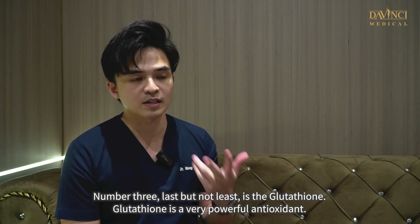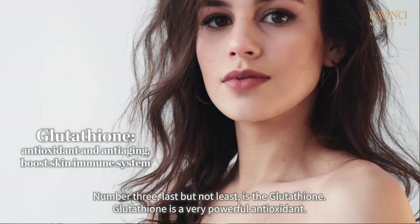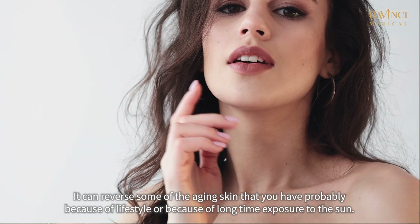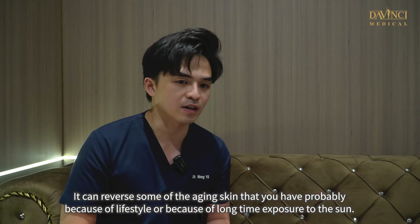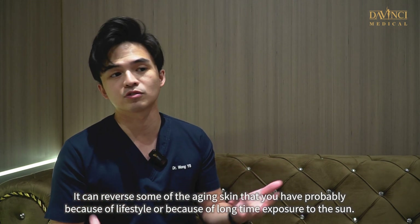Last but not least is glutathione. Glutathione is a very powerful antioxidant. It can reverse some of the skin aging that you have, probably because of lifestyle or because of long-term exposure to the sun.